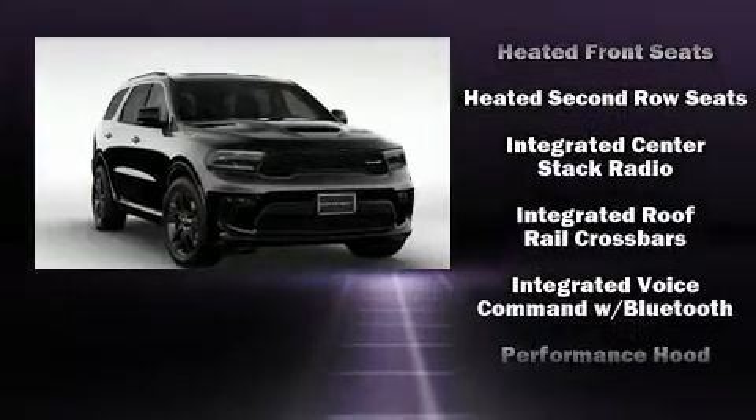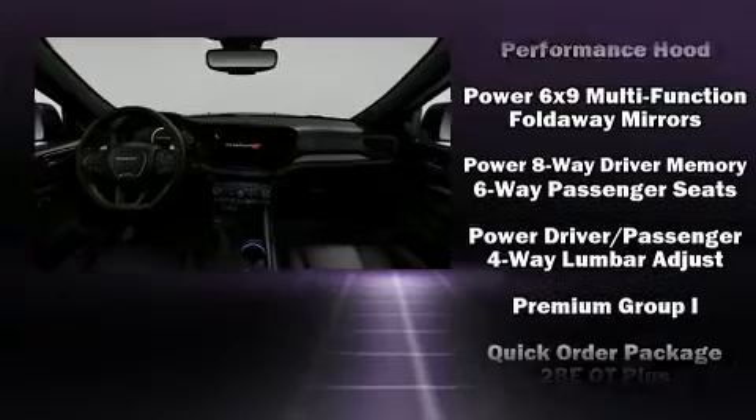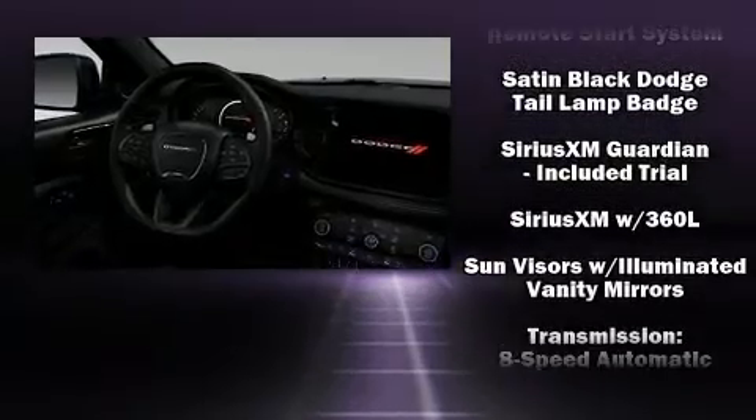Dodge also prioritized safety and security with features such as dual front impact airbags with occupant sensing airbag, front side impact airbags, and four-wheel disc brakes with AVS.